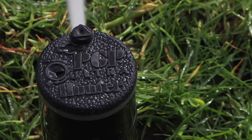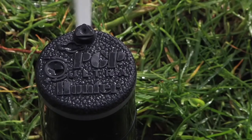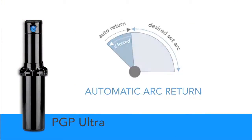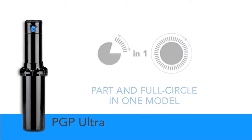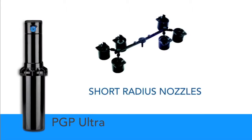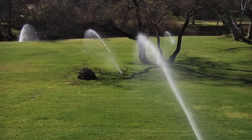Years of helpful feedback from contractors, distributors, and Hunter engineers has led to the development of the PGP Ultra. Enhanced features such as automatic arc return, part and full-circle arc patterns in one model, non-strippable drive mechanism, and short-radius nozzles offer the ultimate precision and efficiency in a turf rotor.